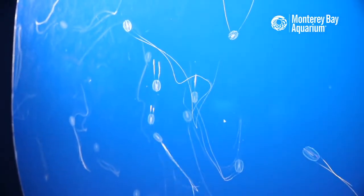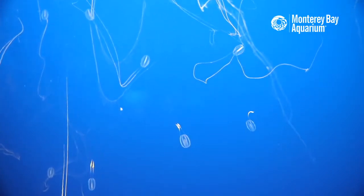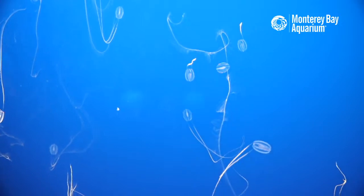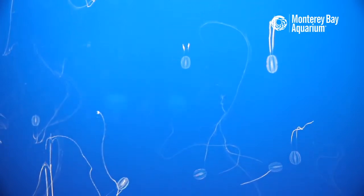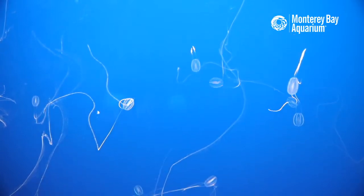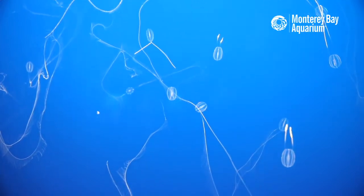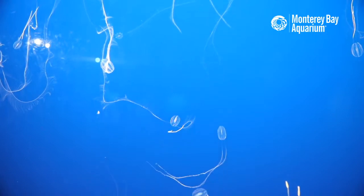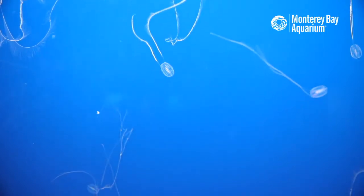Comb jellies are an amazing type of organism that's been around for a very long time. Those comb rows are the main characteristic of ctenophores. That's another big difference between ctenophores and the jellies we normally think of — like moon jellies, which have stinging cells called nematocysts. Instead, comb jellies have something called coloblasts — sticky cells rather than stinging cells — and that's what's along those really long tentacles you see drifting behind them. When something sticks to them, you can see them retract those tentacles and flip themselves over rapidly to get that food into their stomach.